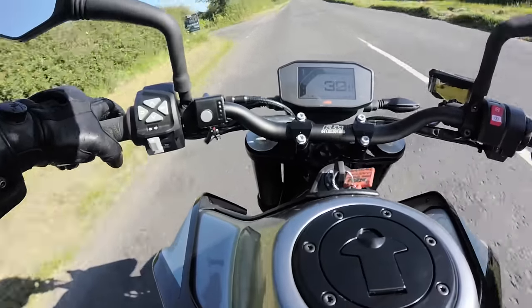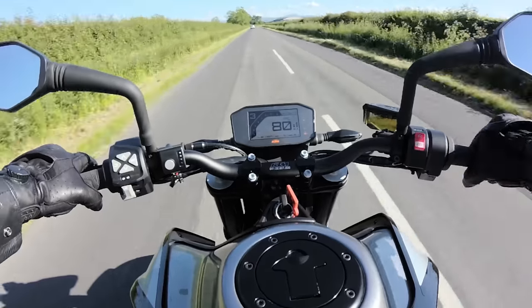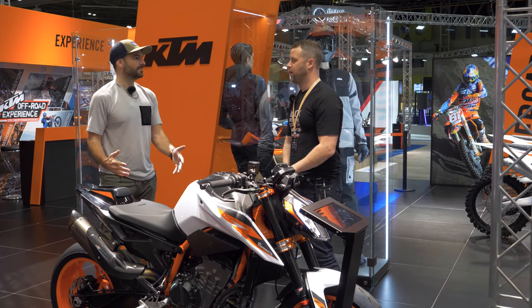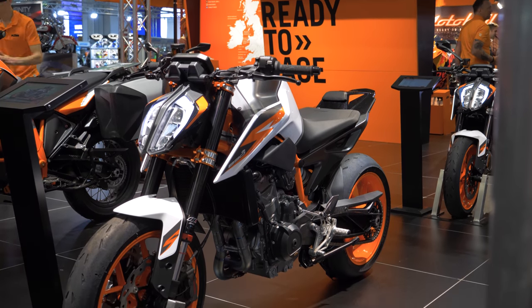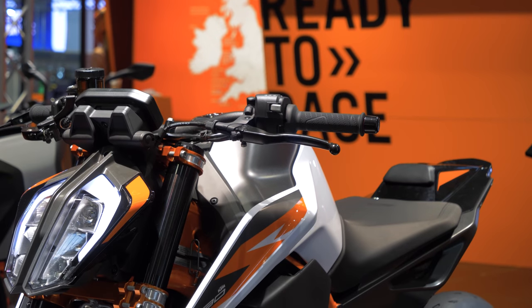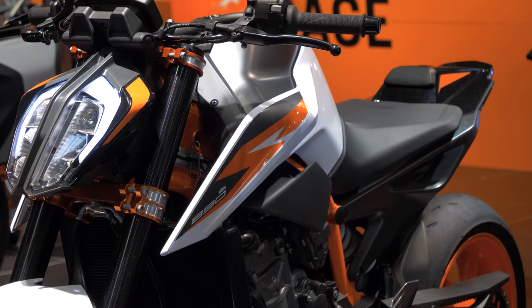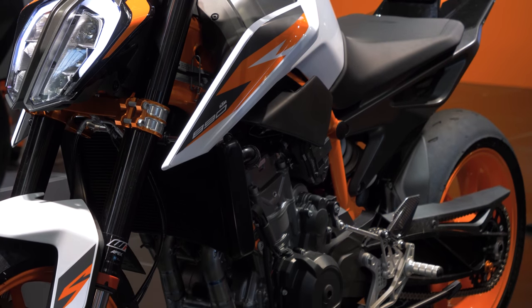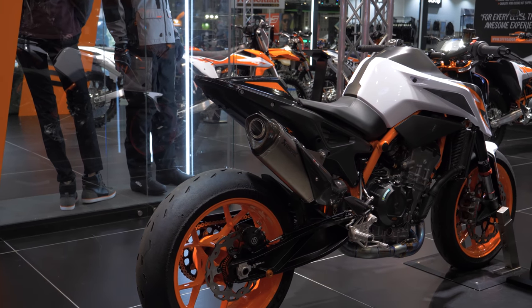Like with the 1290, what they've decided to do is dial everything up a couple of notches, and we've ended up with this bike, the 890 R. The 890 capacity was a surprise for us — maybe if you're on the inside lines of KTM you might have been expecting it, but for me it was a surprise because when we rode the 790 neither of us was thinking this needs some extra power.